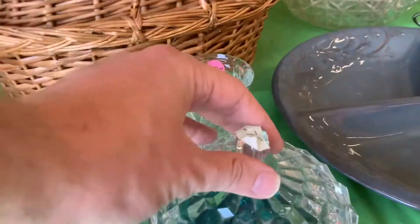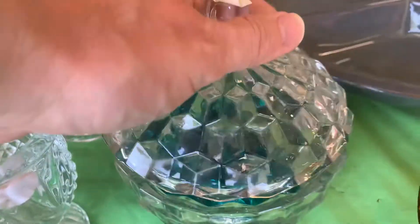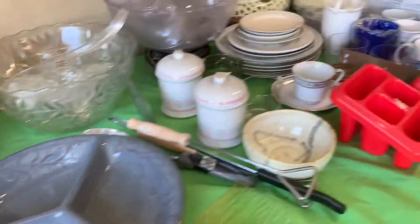I found this Fostoria glass candy dish — look, it's got all that glass inside. This one's only 75 cents, so that one's kind of a bargain.